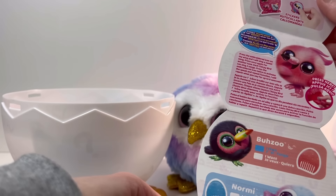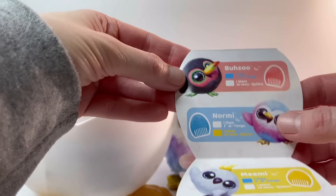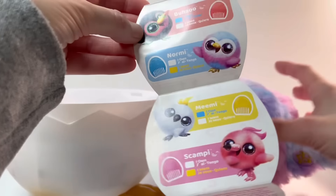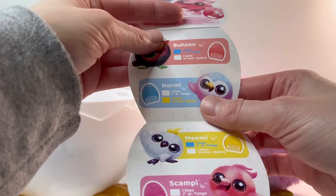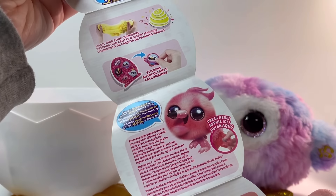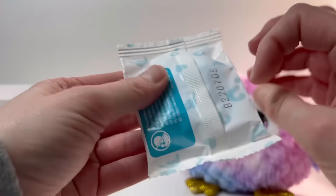Here's the collector's guide — oh, do they have names? They do have names! So the options are Bazoo, Normie, Mimi, and Scampy. Which one did we get? We got Normie! It shows here that we have magic bird poop compound and the stickers. So that would mean the last thing is magic bird poop.